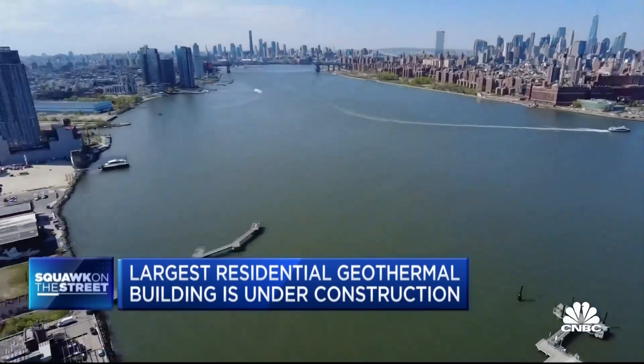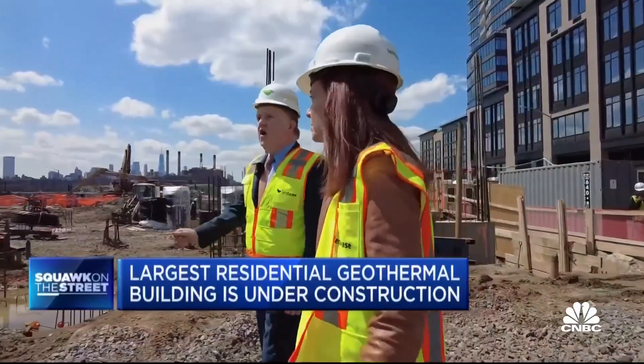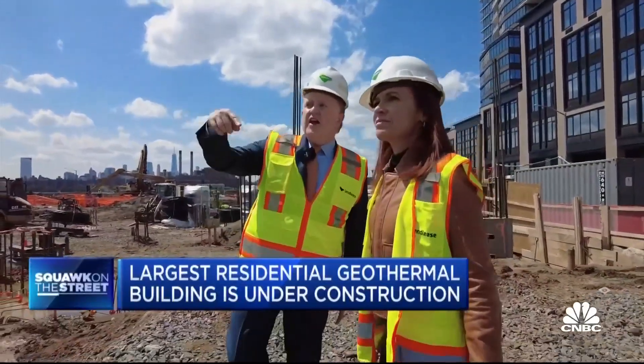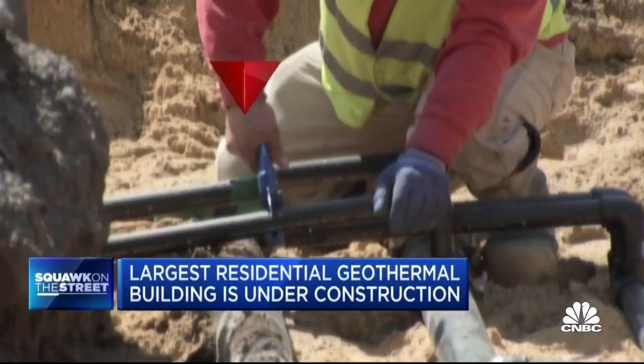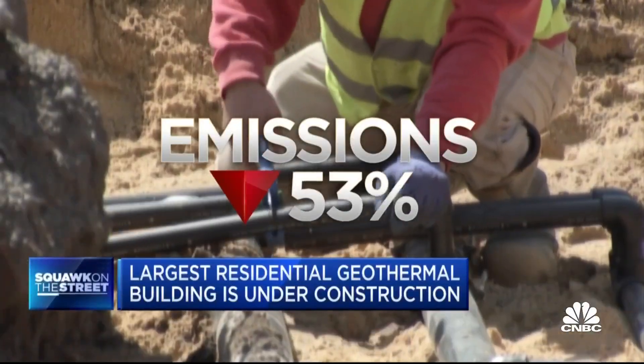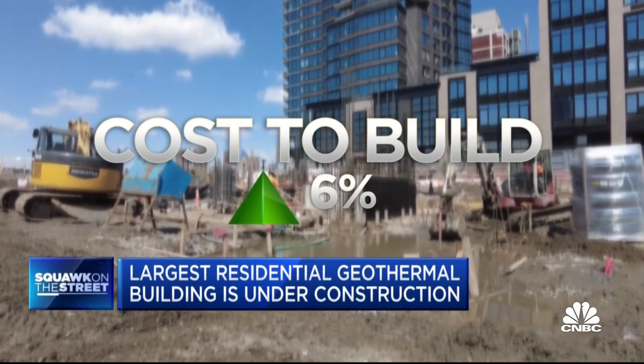It's approximately 55 degrees once you get below the frost line, and we are using that constant temperature to cool in the summer and to be warmer in the winter. The project, which takes up a full city block on the edge of the East River, will have 834 rental units across five buildings, including a 37-story tower. Using geothermal will reduce its greenhouse gas emissions by an estimated 53 percent.